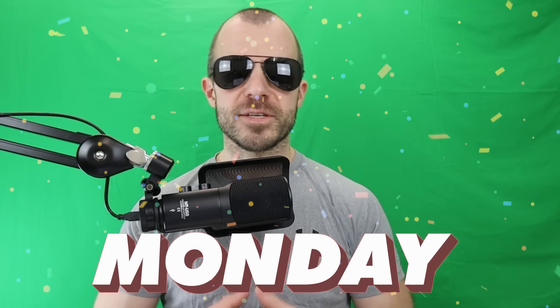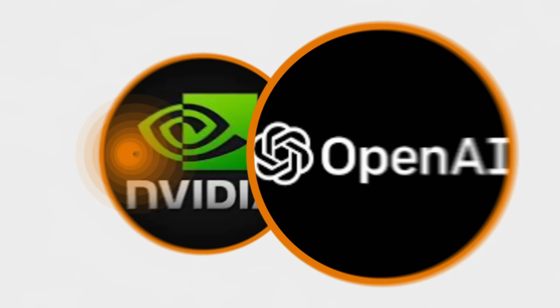Hello, everyone. I hope you're having a wonderful Monday. Today we're going to dive into some new models that came out in the last two weeks. It's an exciting time.